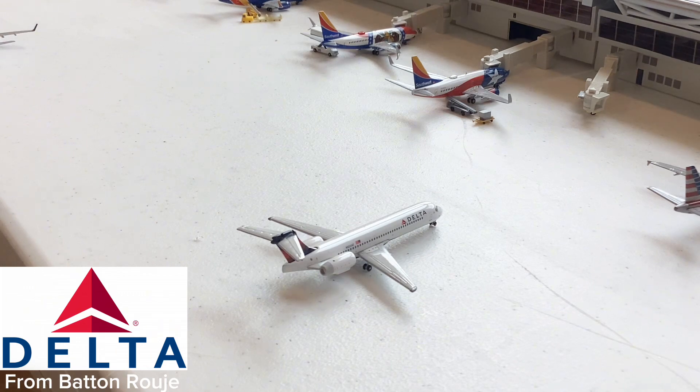Just taxiing into the gate is this Delta Airlines 717-200 — such a beautiful aircraft to see here at Atlanta. The 717 action is extremely large here at Atlanta; it's insane to see how many 717s operate here. As recently heard, Qantas is retiring their 717 fleet, and Delta and Hawaiian Airlines will be the last operators. So get in a rush to fly the 717, because they're going to be gone in a couple of years. This aircraft just came in from Baton Rouge, Louisiana.